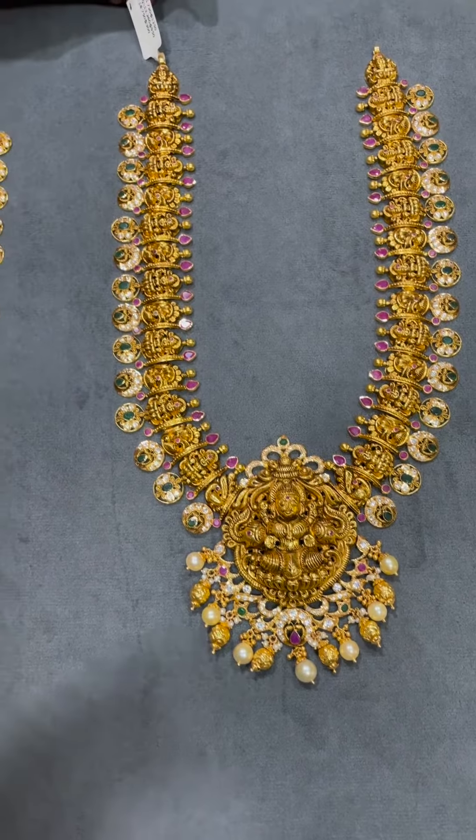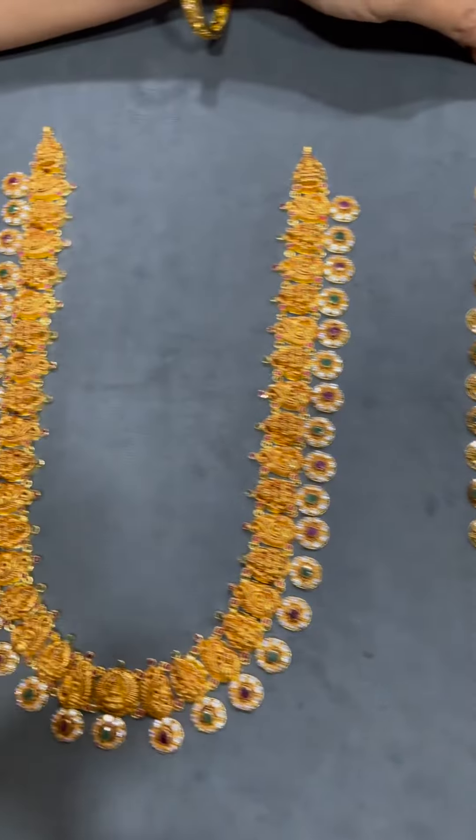Hello, I am going to show you some beautiful bottumala collection.